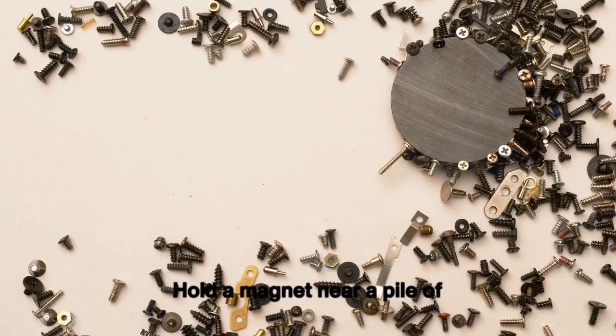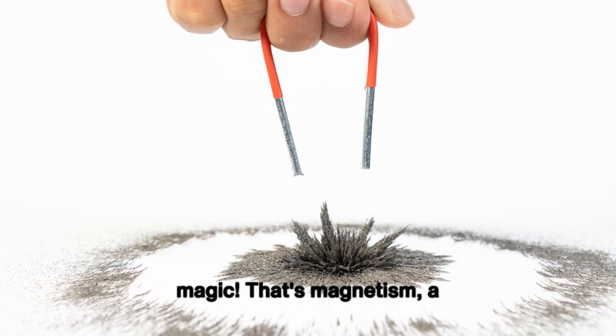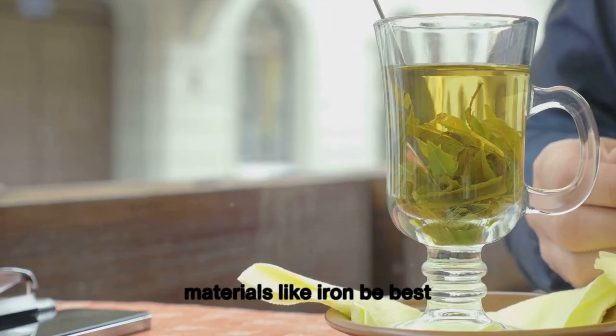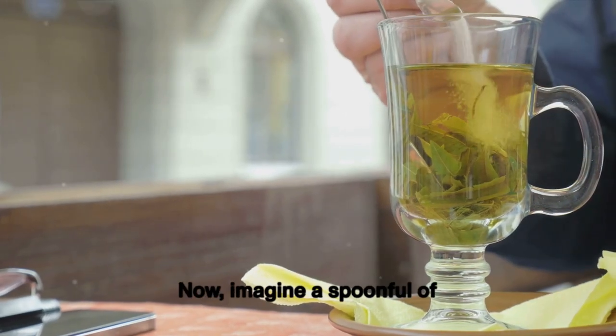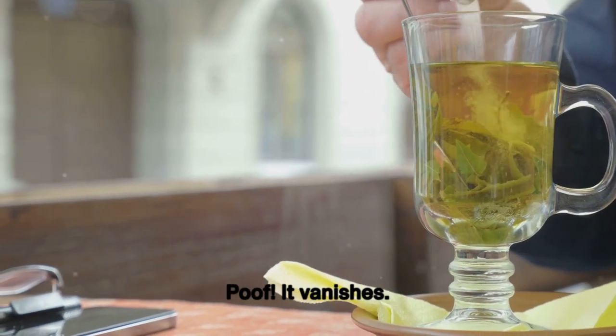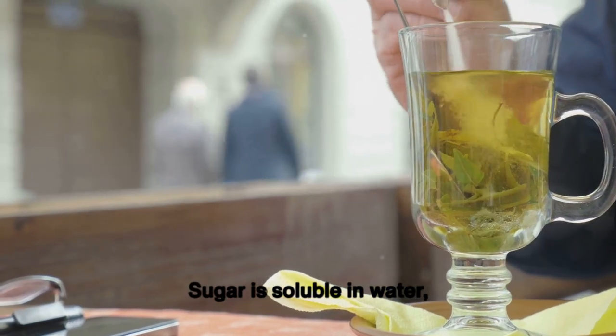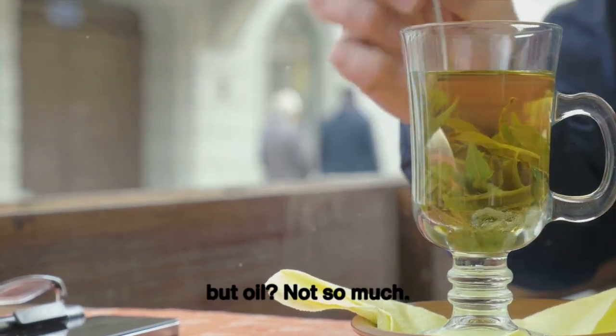Hold a magnet near a pile of nails — watch them jump like magic. That's magnetism, a property that lets some materials like iron be best friends with magnets. Now imagine a spoonful of sugar melting into a glass of water. Poof! It vanishes. That's solubility in action. Sugar is soluble in water, but oil? Not so much — pour some in and it just floats on top.